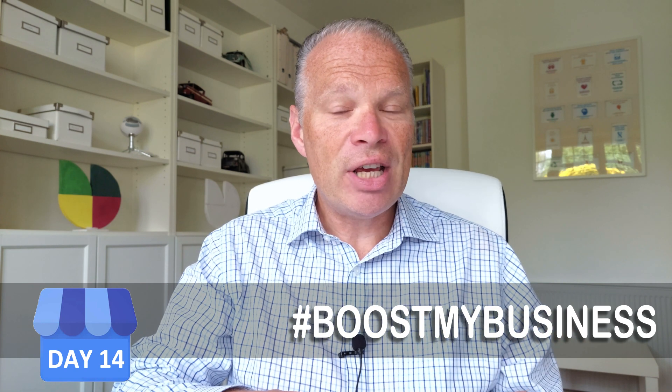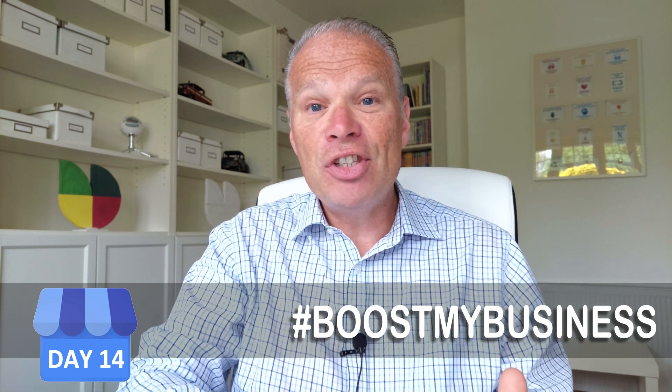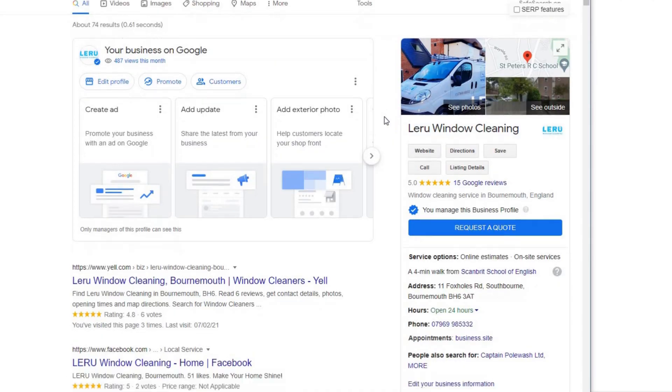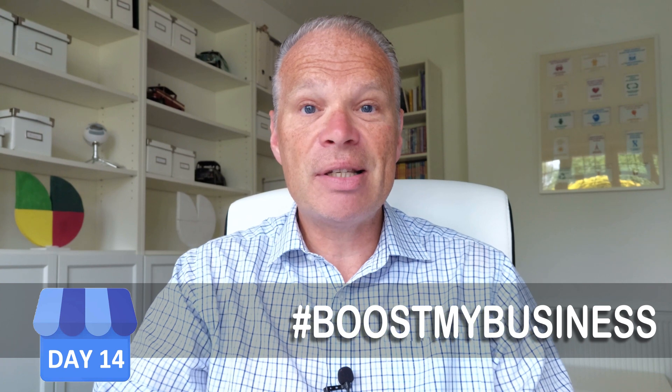We're going to find little corners, little niches in the areas around where your business is, and see if they're untapped — see if there are people there searching for you with no competition. We're going to see if we can get some quick wins by just finding a few untapped areas in your particular business area.